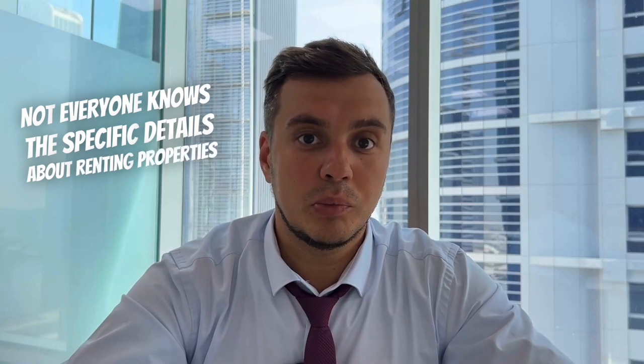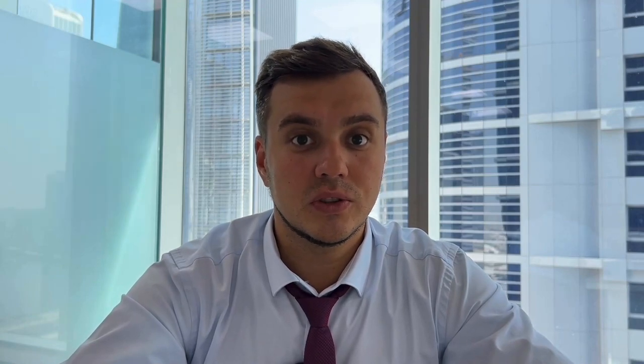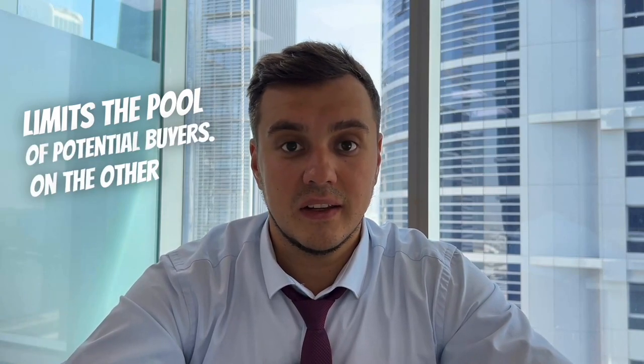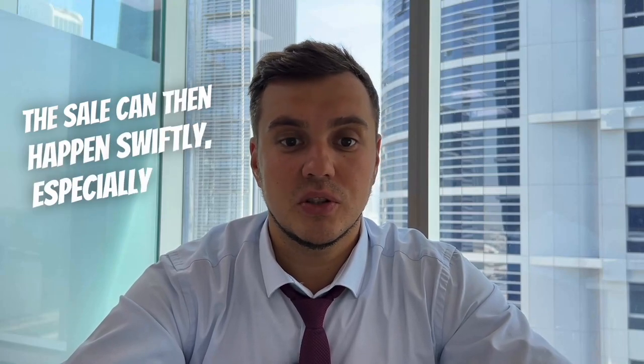It's easier to sell a property that is engaged in short-term rentals. Not everyone knows the specific details about renting properties in Dubai: if a long-term contract is in place, it can only be terminated through legal means or mutual agreement. Therefore, if you suddenly need to sell a property that is occupied by a tenant, you have two options — either negotiate with the tenant or sell the property with the existing contract, which significantly limits the pool of potential buyers. With short-term rentals, it's simpler — you provide instructions to your property management company and they list the property on platforms like Property Finder, Bayute or Dubizel. The sale can then happen swiftly, especially if the property is located in a desirable area with good views.